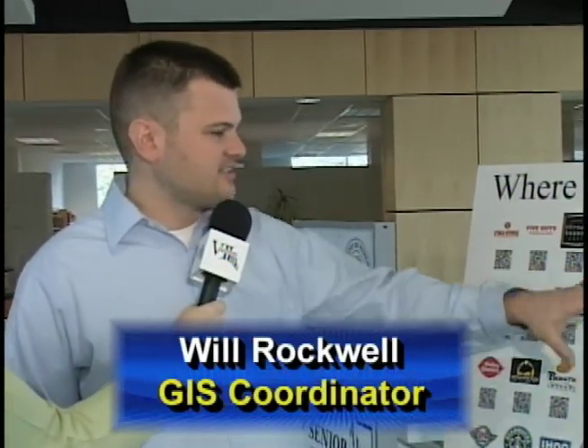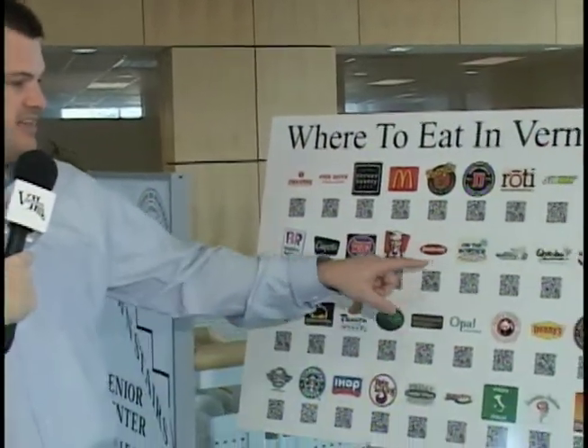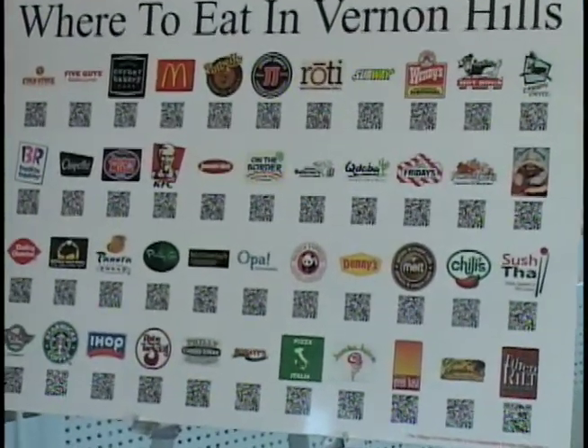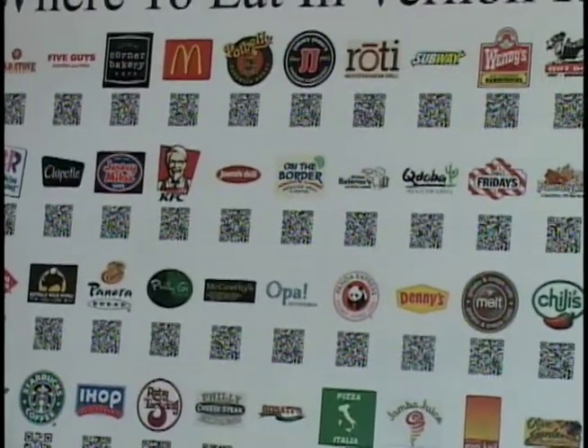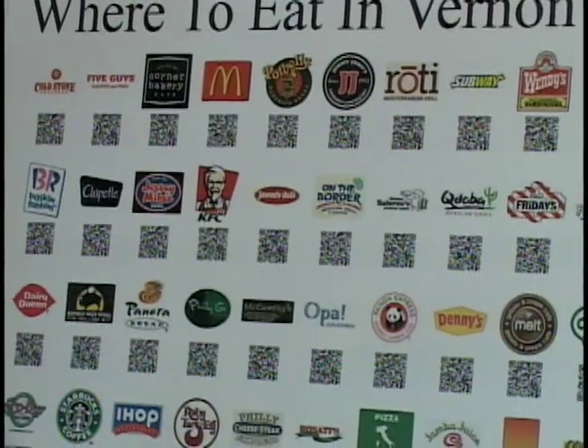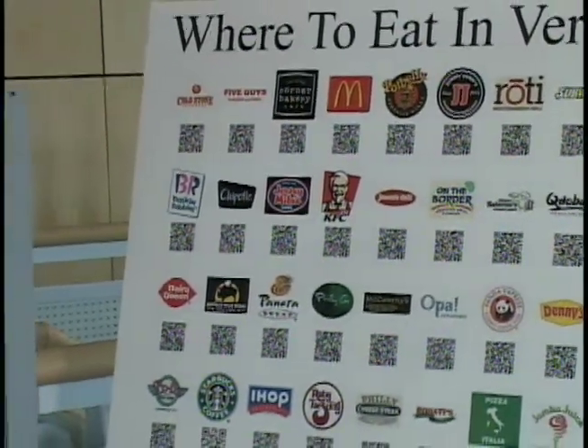What you see here is icons of various restaurants in town, and beneath them there's this square called a QR code. QR stands for Quick Response Code, and this is a very quick and easy way for people with a smartphone in town to find their way to our restaurants.